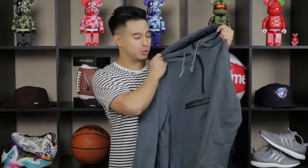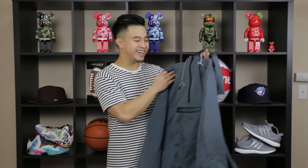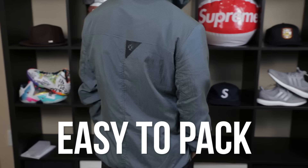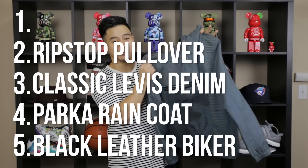Moving right along, number two: the ripstop pullover jacket. These remind me of those stadium bench jackets a lot of people wore in the 90s. I wouldn't say they're timeless, but they're a cool trendy jacket that a lot of people are wearing right now. They're not too expensive, easy to pack in your backpack, and a lot of them are made out of rainproof ripstop material.